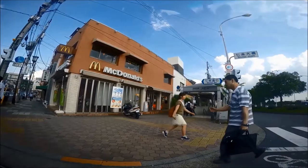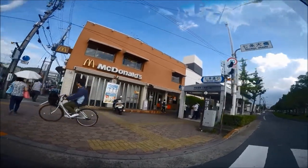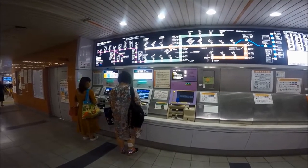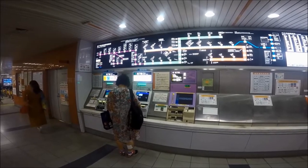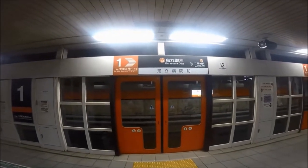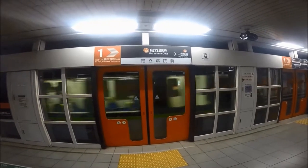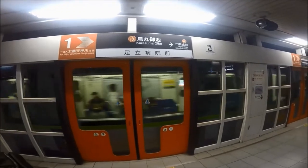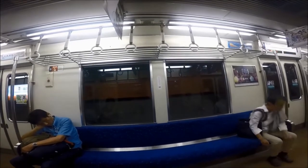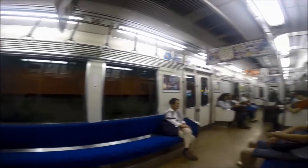The Kyoto subway system operates two lines: the Karasuma line, which runs north to south, and the Tozai line, which runs east to west, and both stop at Kyoto Station. You can purchase tickets at the ticket vending machines using cash or credit card. The Karasuma and Tozai lines are good for getting around within the Kyoto city center, and you can transfer between them at Karasuma Oike Station. Please note that the Kyoto subway lines are not covered under the JR Pass, as they are not JR trains. Route maps are displayed above the exit doors, and announcements on the trains are in Japanese, English, and sometimes Korean and Mandarin too.